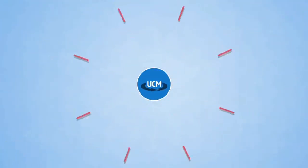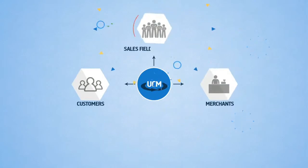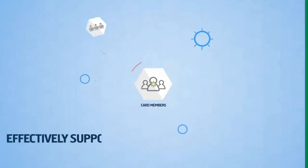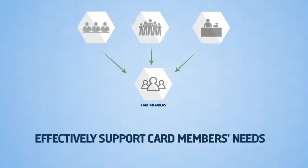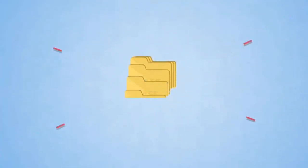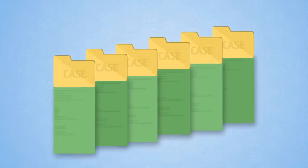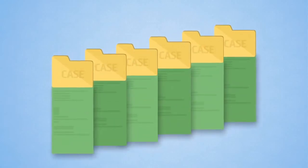The UCM will provide visibility to customers, merchants, sales field forces and front office CCPs concerning all historical cases, irrespective of the channel from where they are generated, allowing them to effectively support card members' needs. The UCM will also provide a federated view of all cases along with flexibility of extended case information based on the channel's needs.